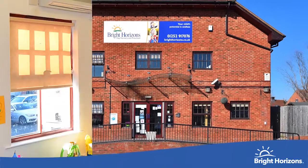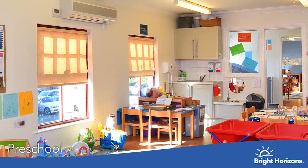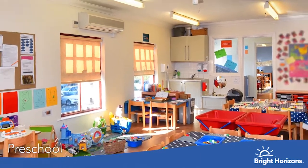This is one of our two preschool rooms. Each room has a qualified teacher leading the learning and development, working towards getting the children ready for school.